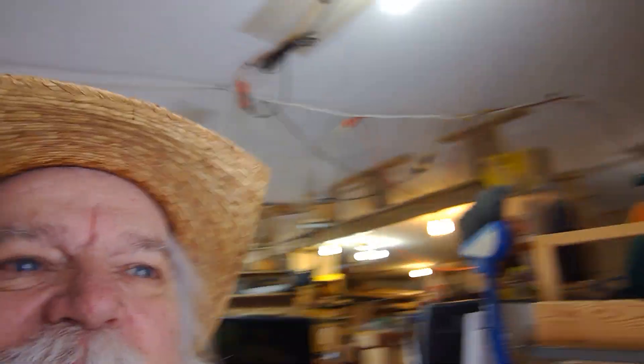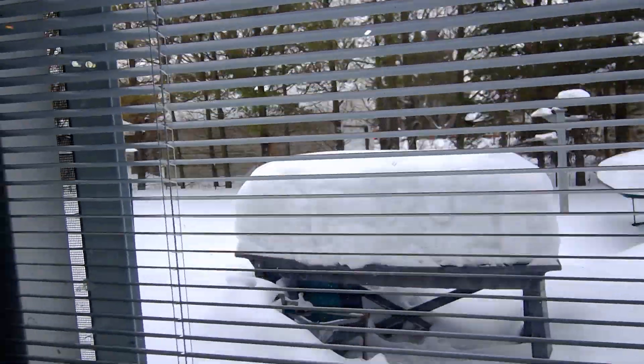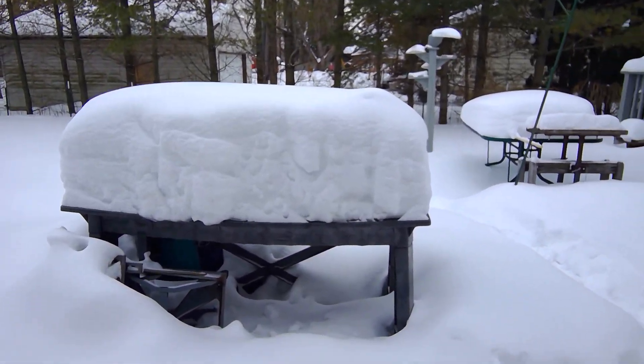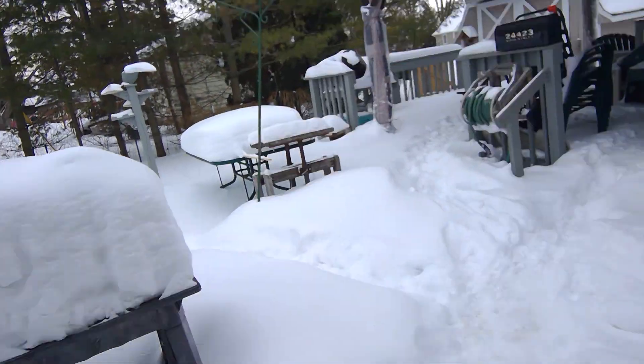First off, if I look out the window, check out the head table right there. Can you believe that? Look at the snow piled up — that's been building up since the first of January. Look over there, look up on the roof, look at these icicles.